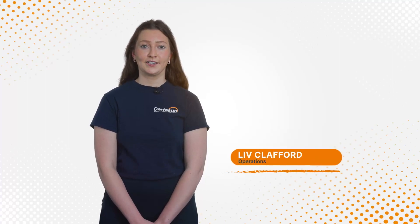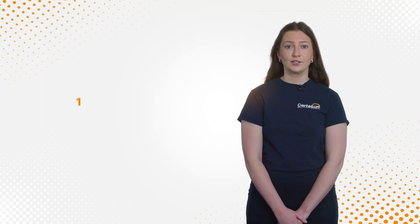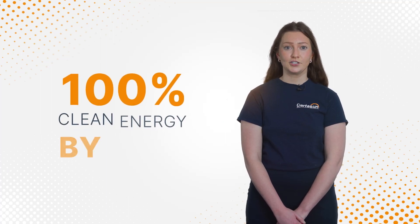Hi, I'm Liv, and welcome to CertiSun. This is all about Illinois Shines. Did you know that Illinois has a goal to achieve 100% clean energy by 2050? To help the state reach its ambitious goal, the Illinois Power Agency developed a solar incentive program called Illinois Shines.